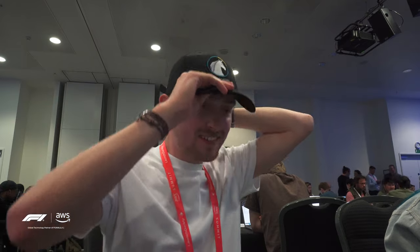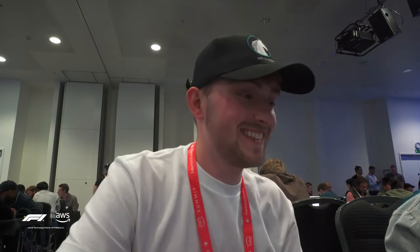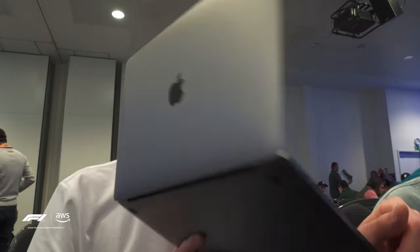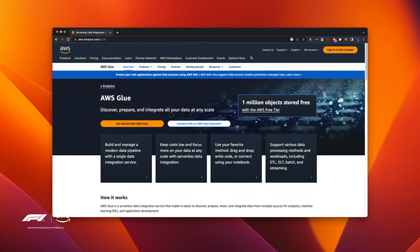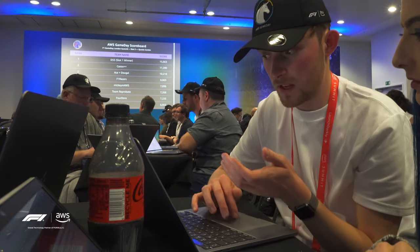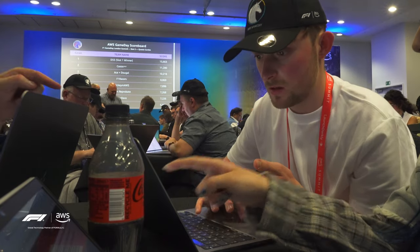I signed up on my own, so the AWS team matched me with a team on the day. We named our team 'Four Devs' — well, because there were four of us. We blitzed through the first challenge and even made it up to third on the leaderboard at one point. We started to struggle on the second task because we were using AWS Glue, a service I'd never touched before, which did drop us down the table. But I did learn how to use Glue, so I call that a win.